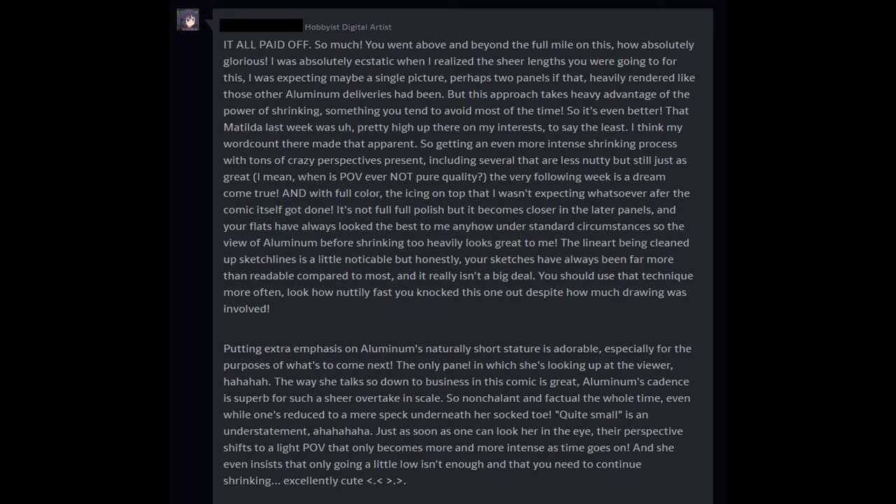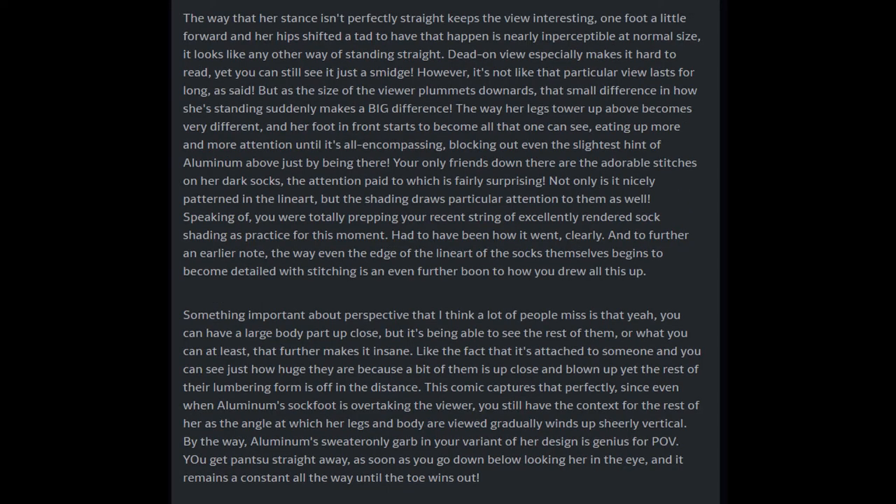Just as soon as one can look her in the eye, their perspective shifts to a light POV that only becomes more and more intense as time goes on. She even insists that only going a little low isn't enough and that you need to continue shrinking. Excellently cute. The way her stance isn't perfectly straight keeps the view interesting — one foot a little forward and her hips shifted a tad.